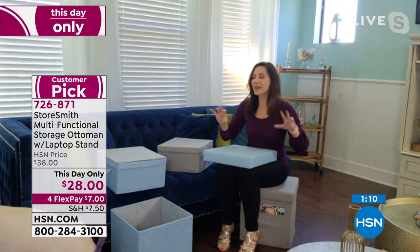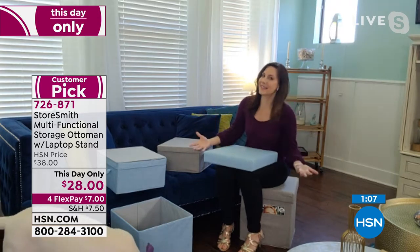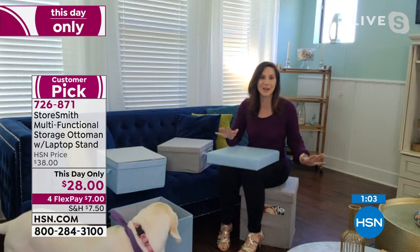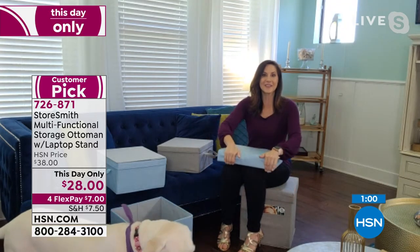This is not like some of those other ottomans you might have seen out there where it gives you seating but it's not comfortable. This has memory foam. This will be the most comfortable ottoman you've ever sat upon. You are going to love it.